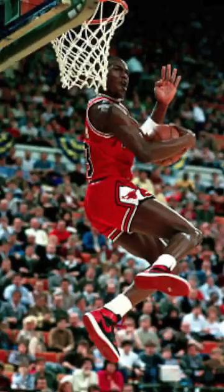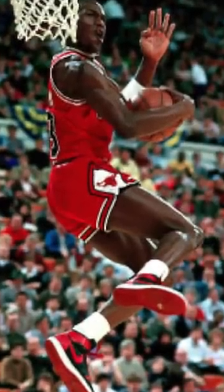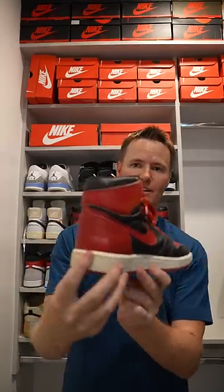Michael Jordan was not allowed by the NBA to wear this colorway of shoe in an NBA game. He still did, and he was fined $5,000 per game just for wearing this.